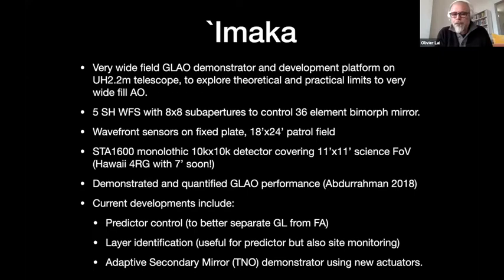We had first light in the fall of 2016 and did a bunch of GLAO characterization, which has been published in Fatima Abdur-Rahman's 2018 paper. Today I will talk about some of our current developments, which include predictor control to better separate the ground layer correction with fewer guide stars, layer identification which can be used for the predictor but also for site monitoring, and work on an adaptive secondary mirror developed by TNO for which I've developed some interesting tools.